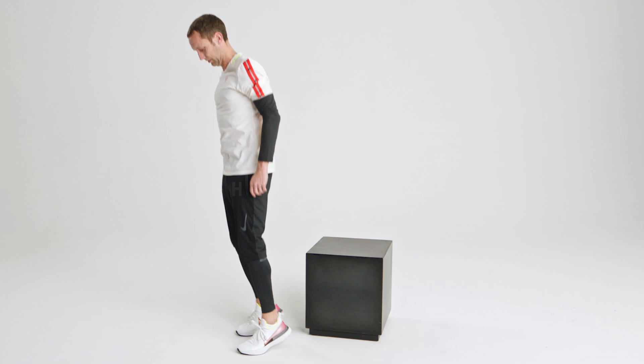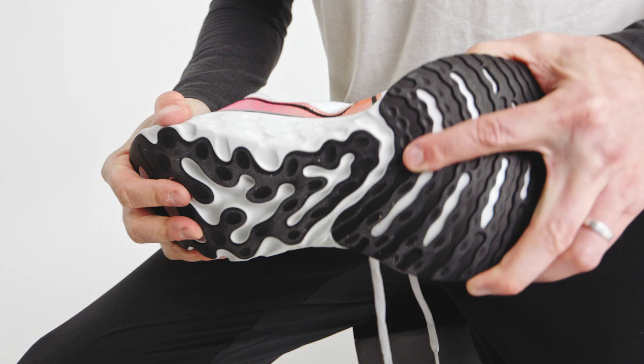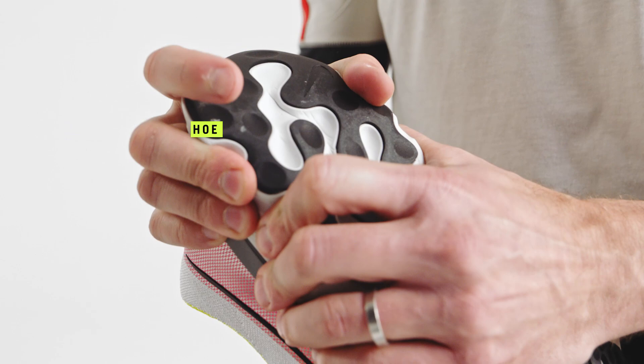Just like every run has a purpose, every shoe can have a purpose. Your speed shoe should be responsive, light, and make you feel fast and ready to go. Your easy day or long day shoe — is it supportive? A shoe you're very comfortable in for a long time.